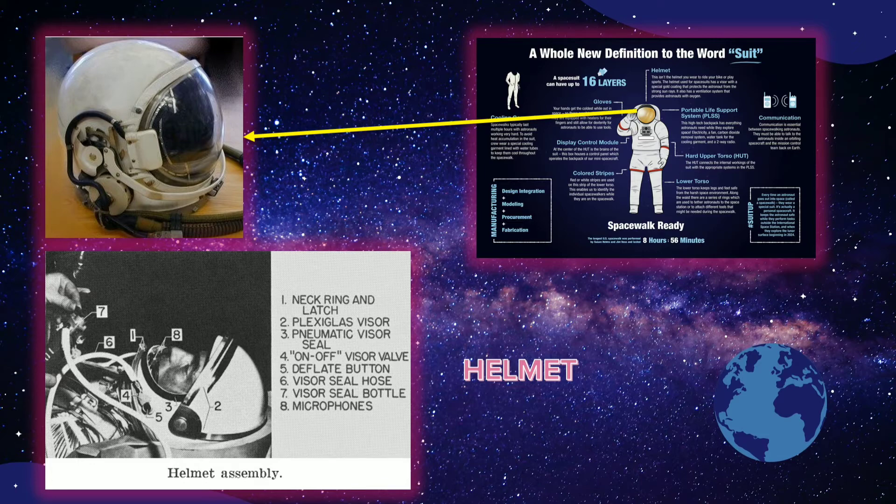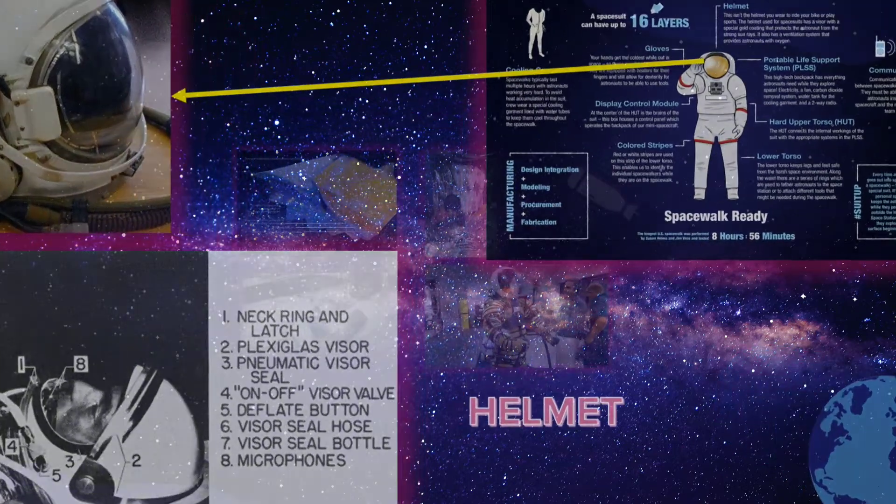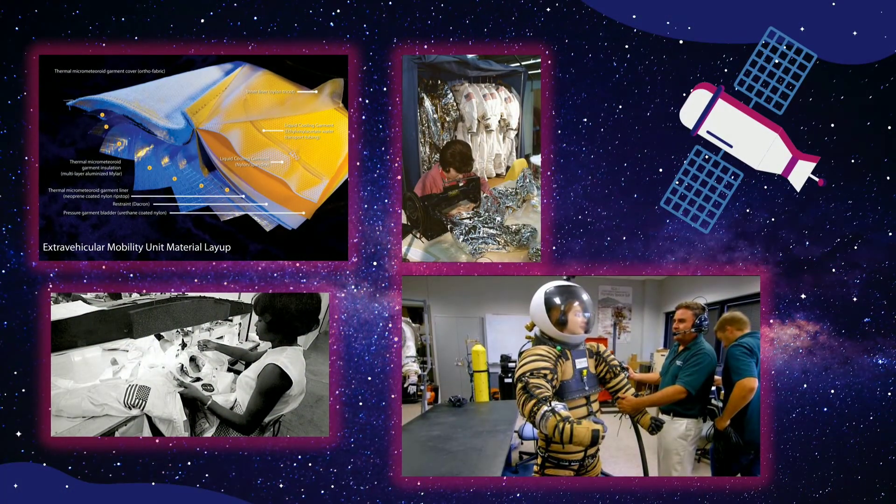The helmet on suits worn for Artemis missions will feature a quick-swap protective visor that protects against the abrasive dirt of planetary bodies. The helmet for these new suits also features an elliptical shape that provides a better view of the ground around the spacewalkers' feet. Spacesuit development and manufacture has been performed internationally for as long as the US program has existed and continues to advance today.